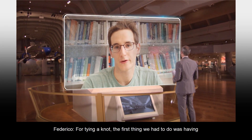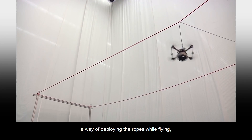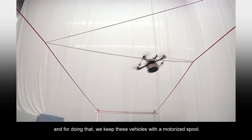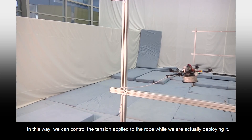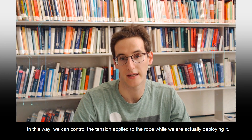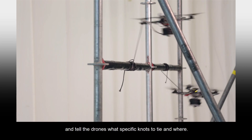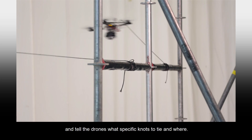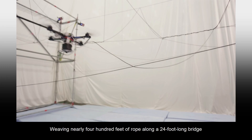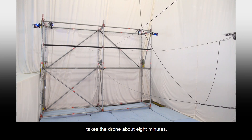For tying a knot, the first thing we had to do was having a way of deploying ropes while flying. For doing that, we keep these vehicles with a motorized pool. In this way, we can control the tension applied to the rope while we are actually deploying it. Engineers plug in the right measurements between the points on the scaffolding and tell the drones what specific knots to tie and where. Then the drones do their thing. Weaving nearly 400 feet of rope along a 24-foot-long bridge takes the drone about eight minutes.